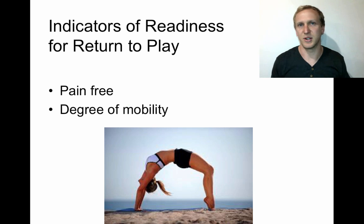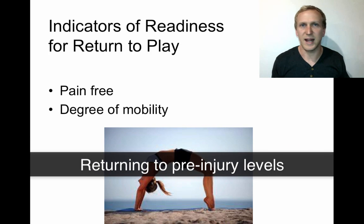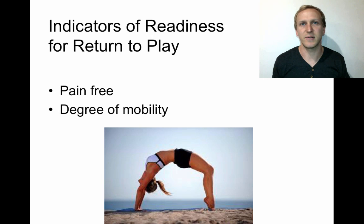Athletes are often returned as a substitute so they get time at the right intensity and can confirm they're pain-free, being slowly reintroduced to the game to make sure they don't re-injure themselves. The degree of mobility should return to what it used to be or possibly even better. For example, if an athlete has strained their hamstring, you want to make sure they can get full, pain-free flexibility through their hip and knee.